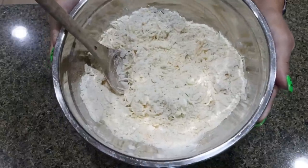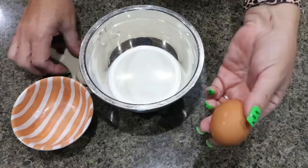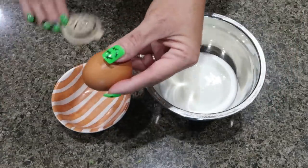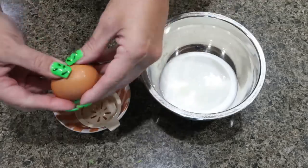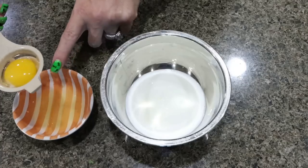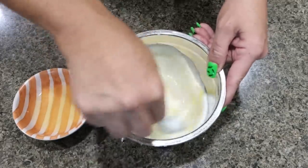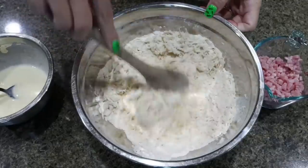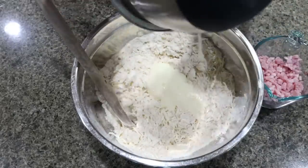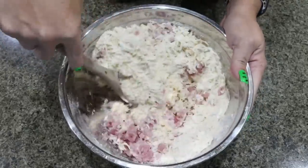Go ahead and throw that in the fridge while we mix together the wet ingredients. In a small bowl, add two-thirds of a cup of buttermilk. We want to separate our eggs — reserve the egg white for later using an egg separator — and add the yolk in with the buttermilk. Mix that together really well. Pull your scone mixture out of the refrigerator, add in the buttermilk mixture, then add three quarters of a cup of diced ham and mix that together really well.